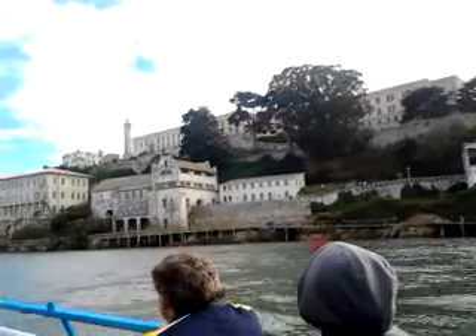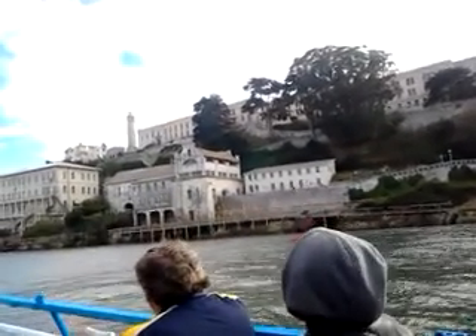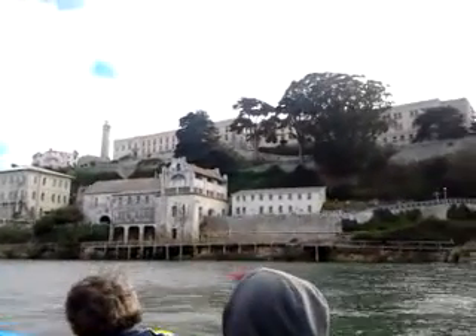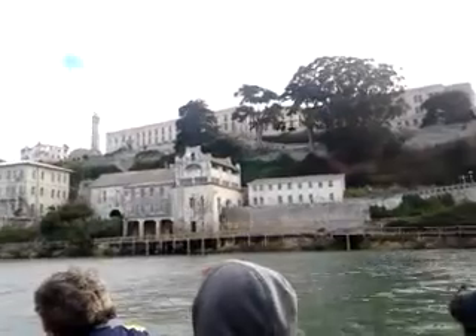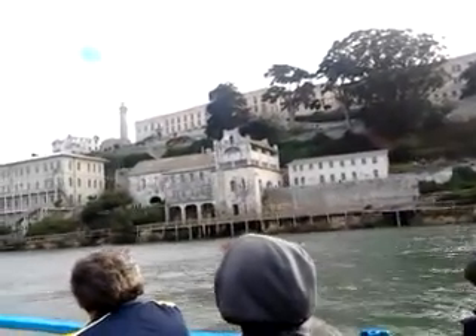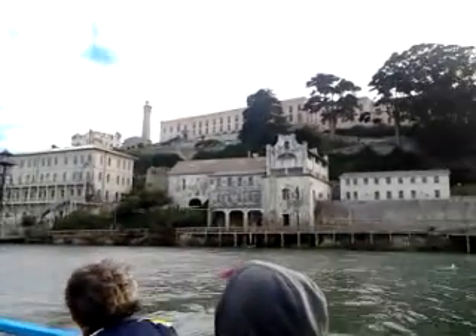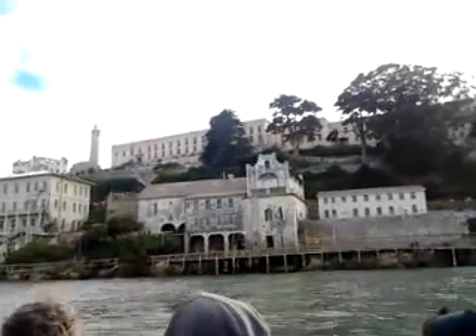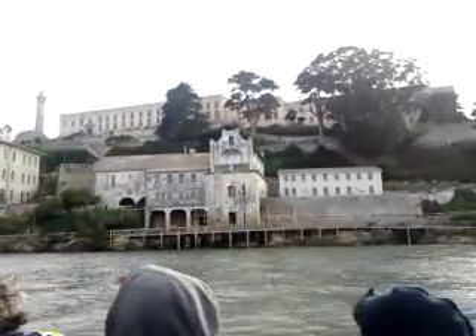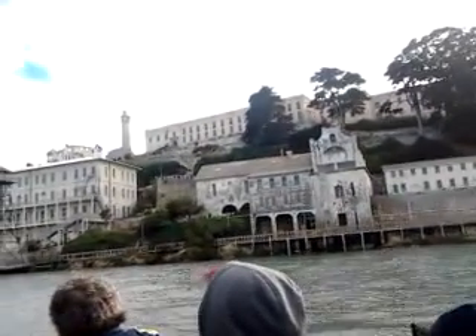Now you see the individual jail cells right there — that's 6 by 9 feet. In that building, 300 criminals. The jail was built and salt water accidentally got mixed in with the cement, so you could actually dig a tunnel with a stone. And if you saw the movie Escape from Alcatraz with Clint Eastwood, that's exactly what the Anglin Morris Brothers did in 1962 and they made it. They found their rafts on Angel Island — we're pretty sure they made it. Because of that weak construction, there were 37 other escape attempts on Alcatraz.